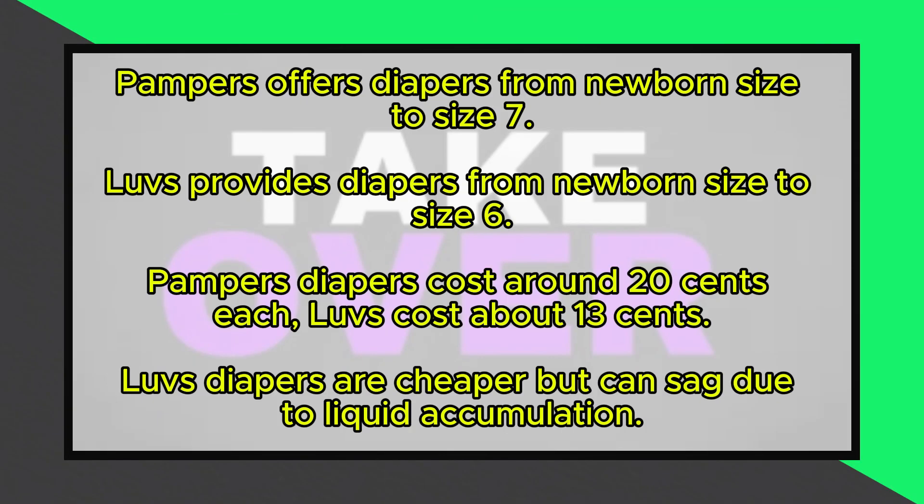Starting with sizing, Pampers offers a broader range of sizes from newborn up to size 7, including toddler training pants and a special option for babies with sensitive skin. Luvs, in contrast, provides diapers from newborn size to size 6 only, making Pampers the more versatile choice in terms of fit.